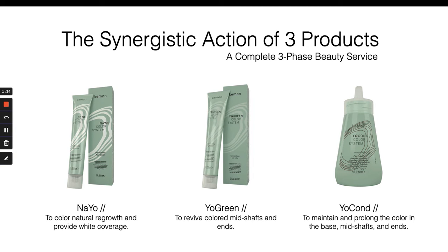YoColor is a system where each component is designed to work synergistically so you get the maximum benefit of each product. It was created to give you a product for each part of your coloring service, taking care of that hair completely from new growth all the way to the ends. Nayo is your permanent for new growth touch-ups, YoGreen for your pull-through or mid-shaft and ends, and YoCond is a direct pigment conditioner for one final deposit of color or shine, as well as creating custom blended conditioning treatments for your clients as a retail option.